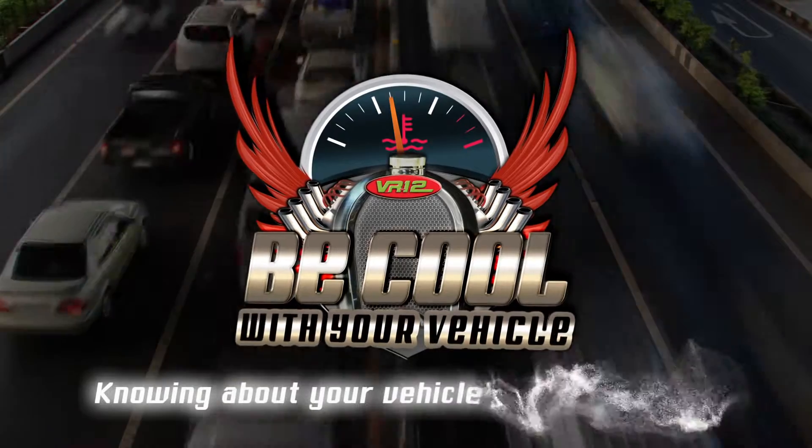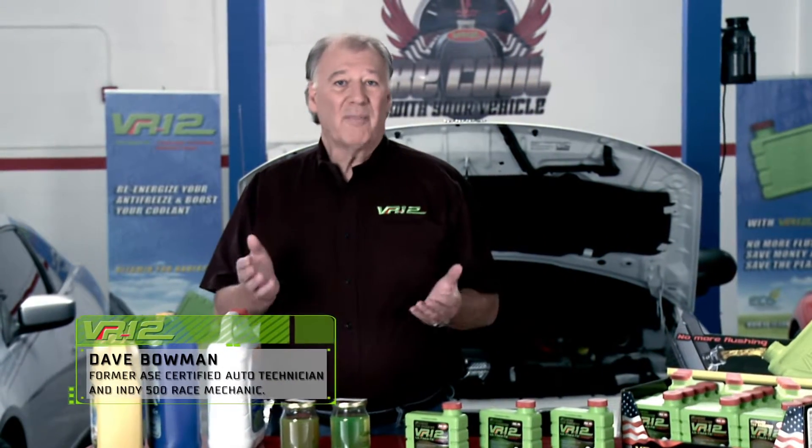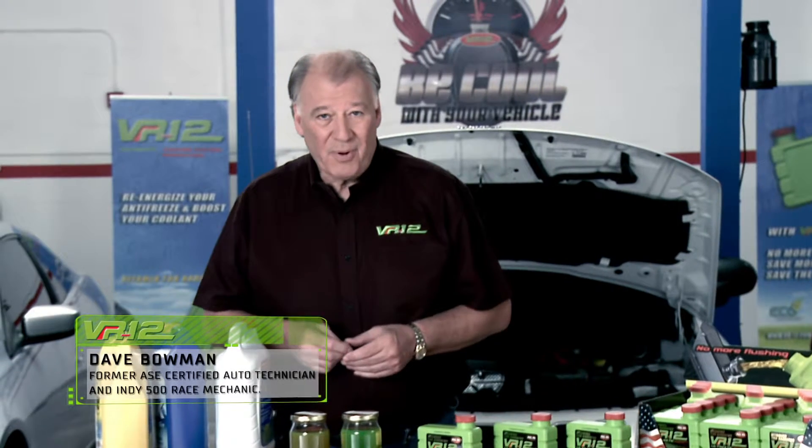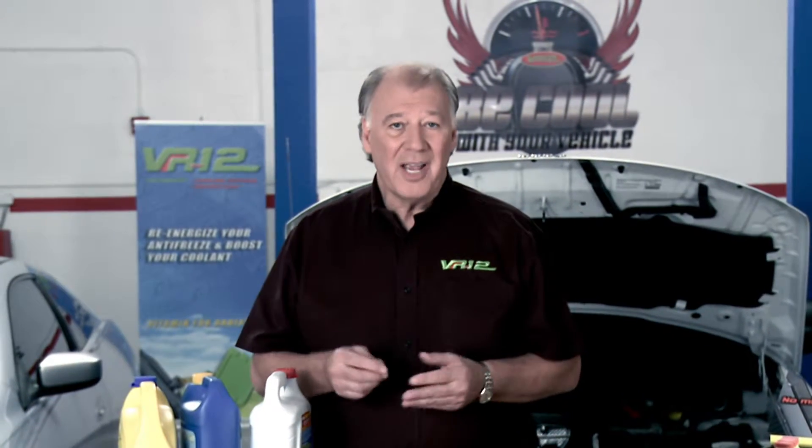Knowing about your vehicle's cooling system. Your car's cooling system needs to have clean coolant with all its chemical properties to stay cool. As time goes on, the coolant degrades its properties, creating solid deposits that can clog the radiator and the cooling system. Flushing periodically can keep the system in shape.